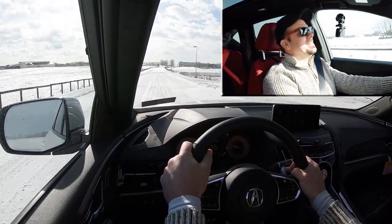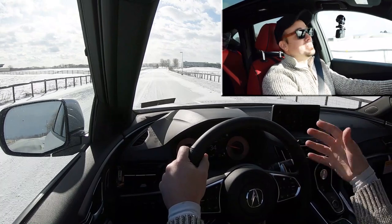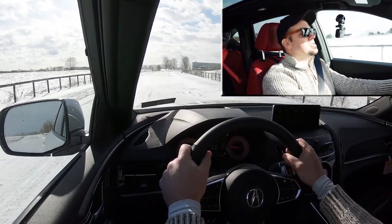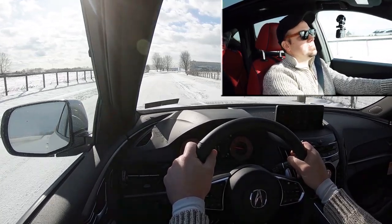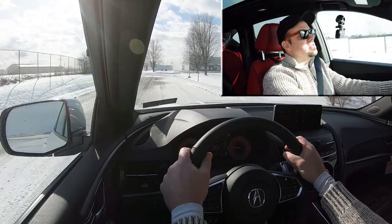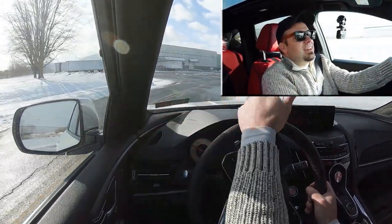I gotta be honest — I feel like a rally racer! Super Handling All-Wheel Drive put to the test, baby. Nothing wrong with that whatsoever. Let's take it out of manual shift mode — and by the way, there is a manual shift mode, you just press the D/S button. Paddle shifters are pretty darn quick, no issues with that. The acceleration test was kind of a flop since we're just accelerating in snow, but it held its ground — nothing wrong with that whatsoever.